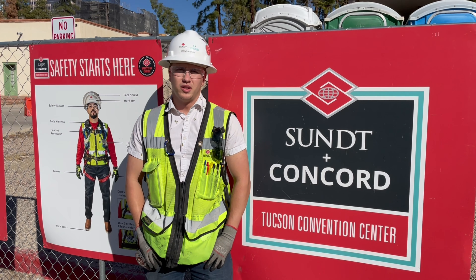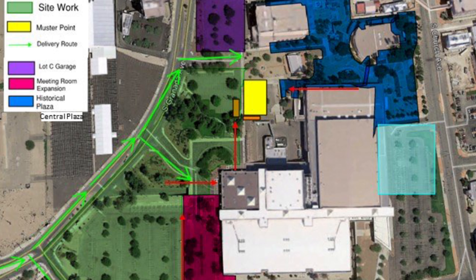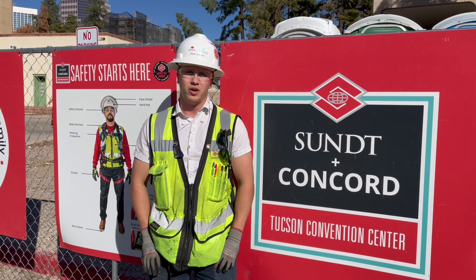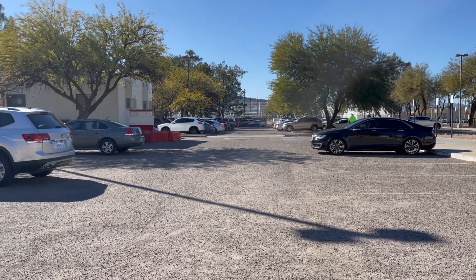The muster point is going to be right in the middle of the campus, between the two trailers in the west part of Lot C. To get to the muster point, follow all the ramps and pathways that go around the building. This will be your muster point.